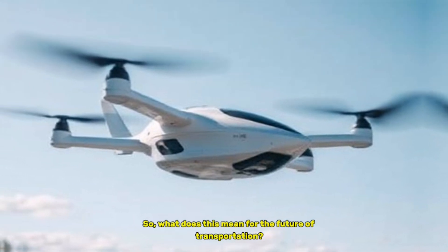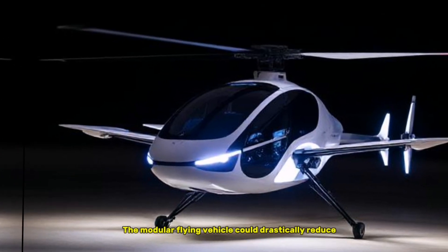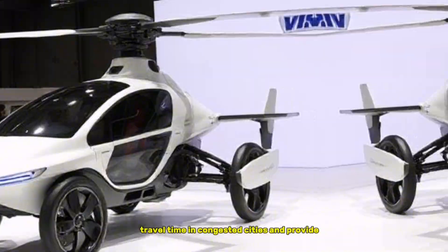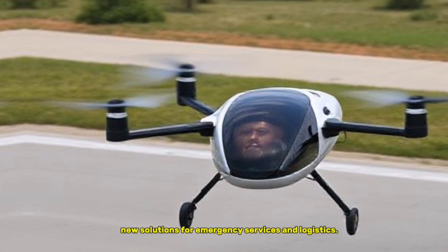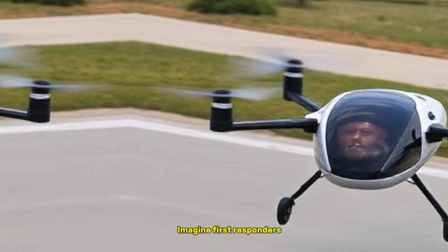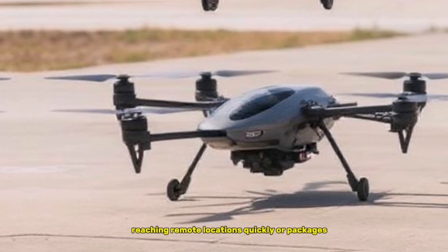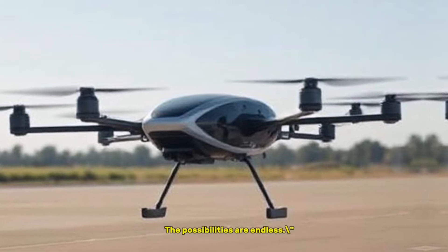What does this mean for the future of transportation? The modular flying vehicle could drastically reduce travel time in congested cities and provide new solutions for emergency services and logistics. Imagine first responders reaching remote locations quickly, or packages being delivered right to your rooftop. The possibilities are endless.